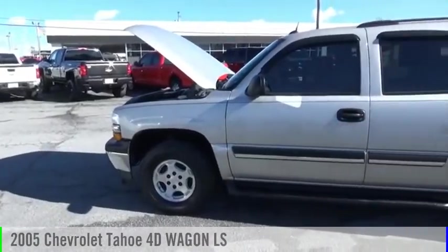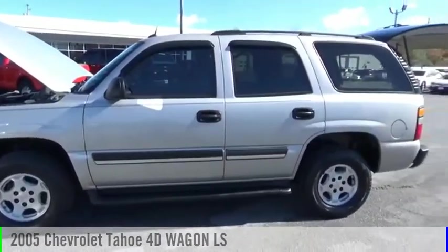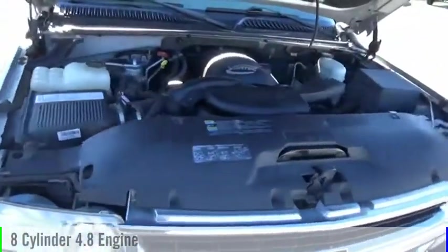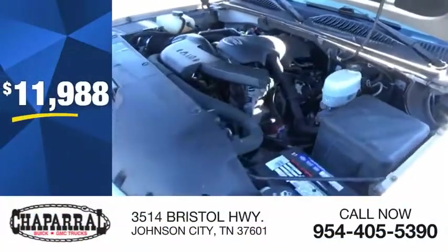We are pleased to show you the 2005 Tahoe. This vehicle is powered by a four-wheel drive, eight-cylinder, 4.8 liter engine, and is priced below $15,000.